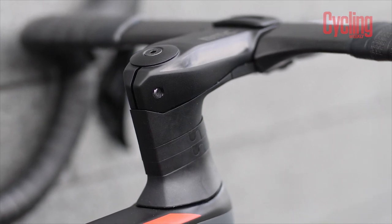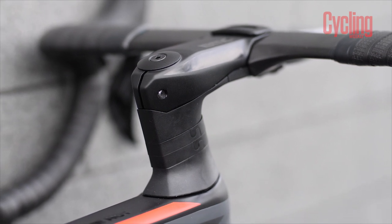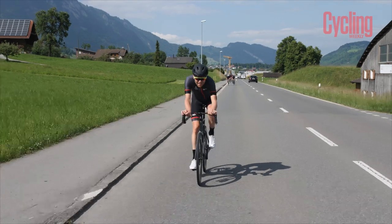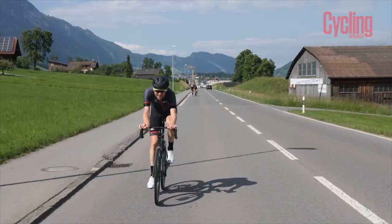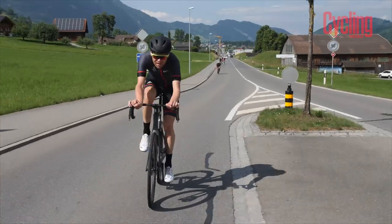The spacers below the stem are split spacers — they come apart. This means you can take spacers out or put spacers in without having to undo the hydraulic lines, which — if any of you have done that — you'll know is a massive faff.